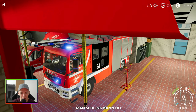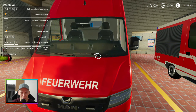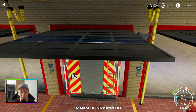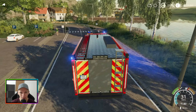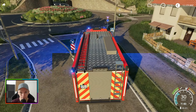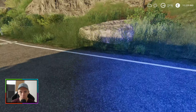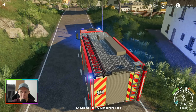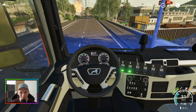Die nächsten Fahrzeuge folgen ja — was ist mit dem ELW los? Stellen wir den mal wieder richtig hin. Zack, ELW steht, wir sind bereit. Meine Güte. Das ist heute auch so eine richtig chaotische Folge auf meinem Kanal. HLF geht auf Status 3, wir rasen erst mal zum Einsatzort.